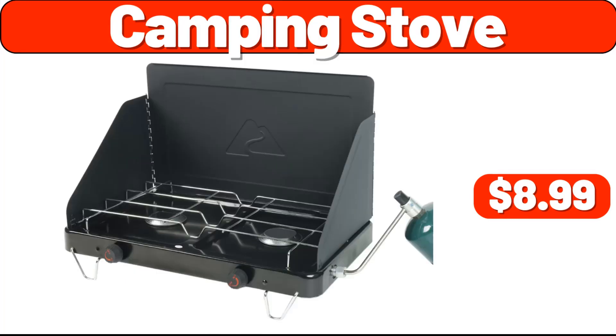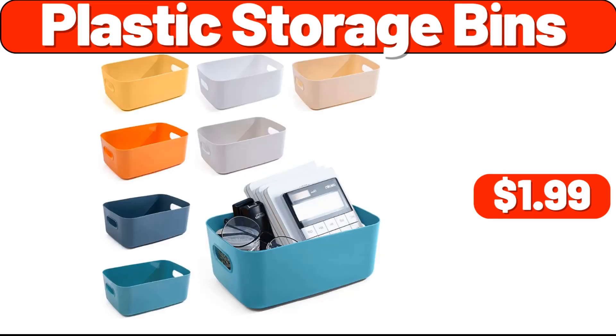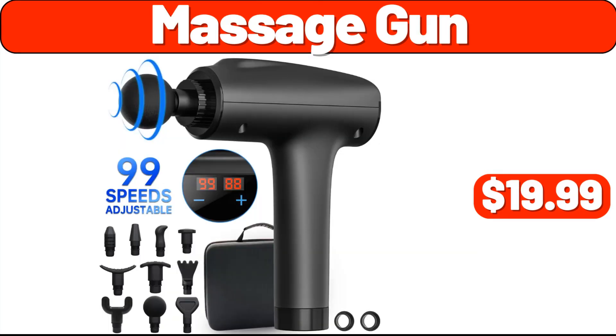Camping stove, $8.99. Pan set eight PCS, $29.99. Plastic storage bins, $1.99. Bluetooth headphones, $19.99. Oversized grill pan, $6.99. Massage gun, $19.99.